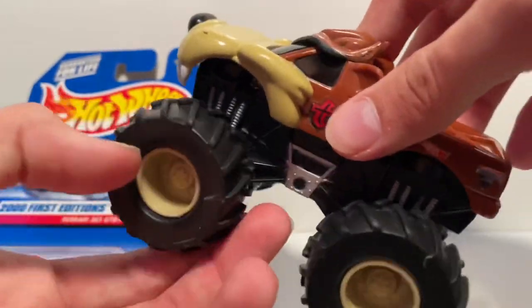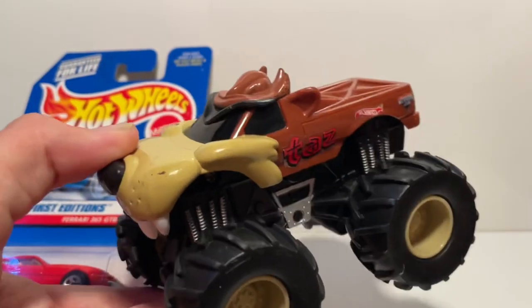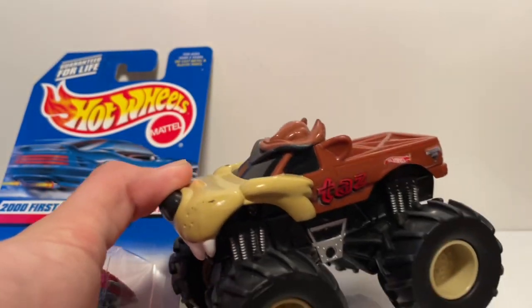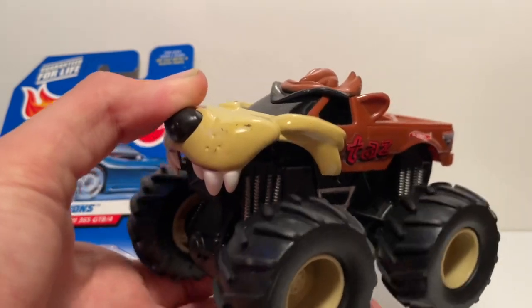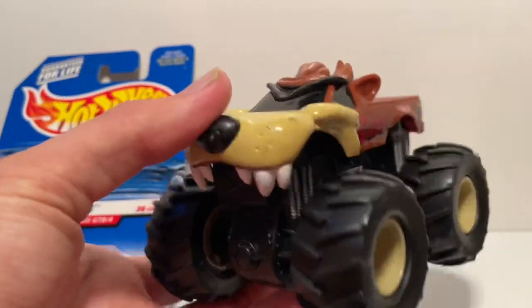This one was only $2.50 — it's a Taz Rev Treads. I don't really collect a lot of the Rev Treads anymore, but I used to. I don't have a single Spin Master, but I kind of like the old Hot Wheels Monster Jam ones. I saw Taz and thought, why not? $2.50 is not a bad deal.